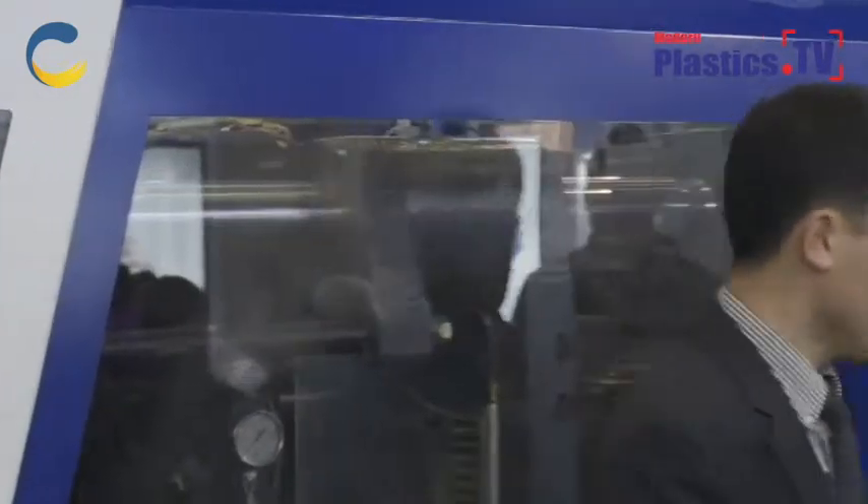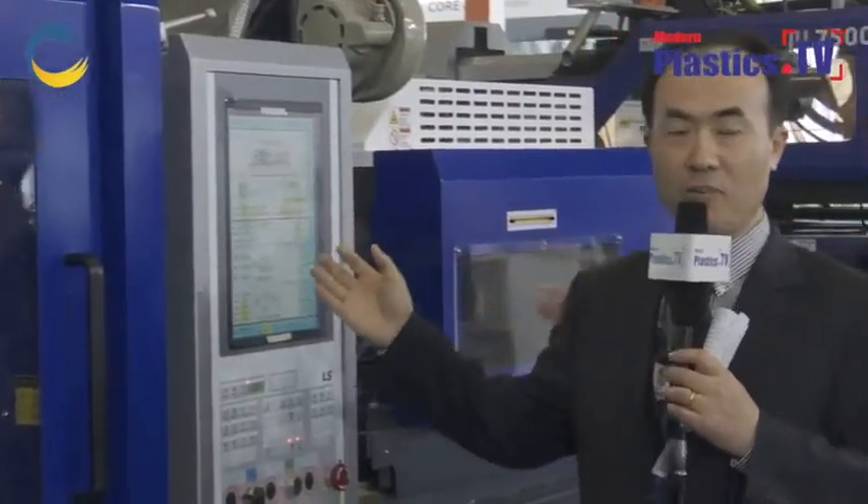I'm pleased to introduce our electric machine in India through Windsor. All components of our machine are proven, such as the ball screw and the tie bar. The tie bar distance is bigger than any other competitors. One of the strong points is our controller, which has a large 15-inch screen so customers can access our controls very easily.